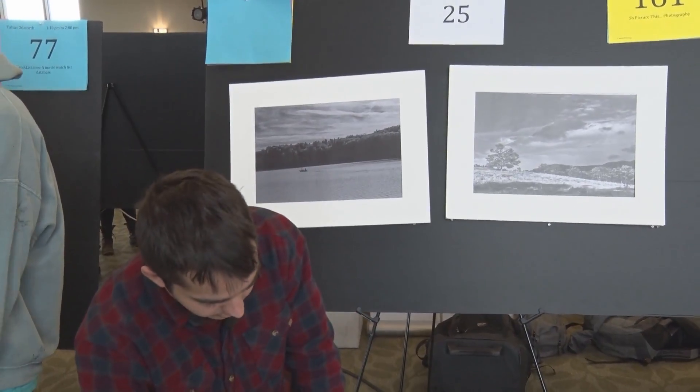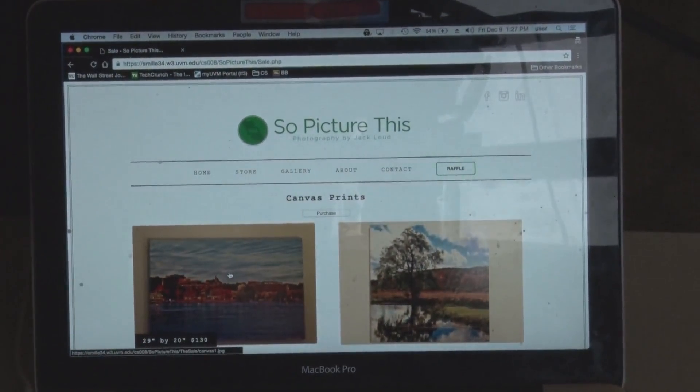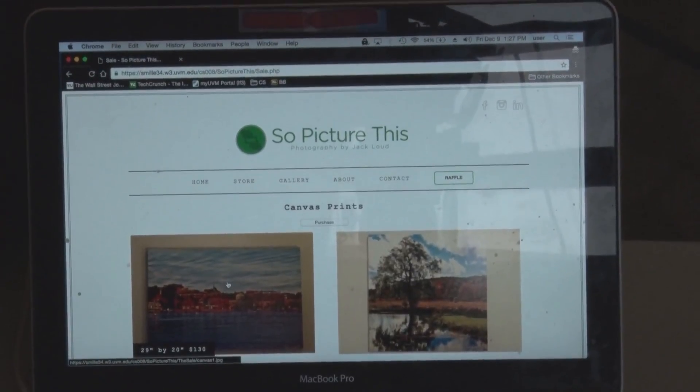All of the pages are dynamic so they work really well on smaller screens and multiple devices. The for sale page just has actual pictures that he has printed out, and when you hover over it, it tells you the dimensions of the photo as well as the price.